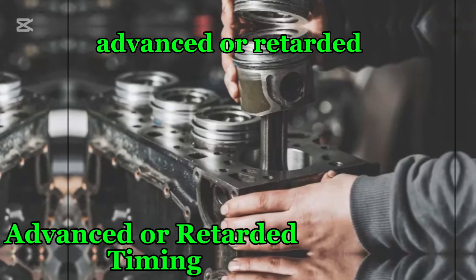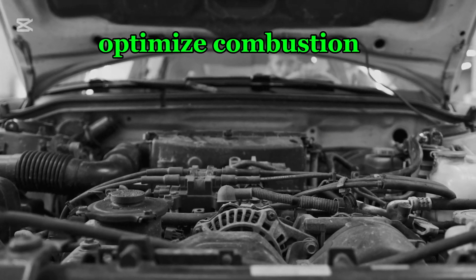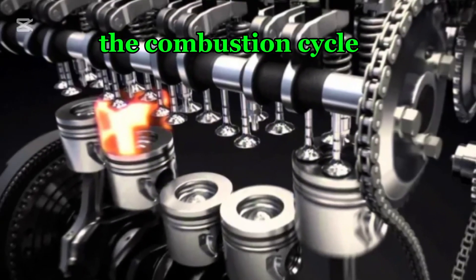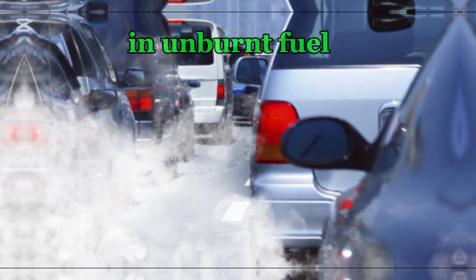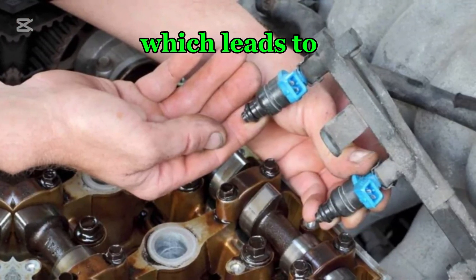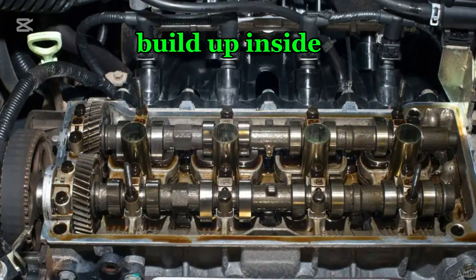Number six: advanced or retarded timing. If the timing chain affects valve timing too much in either direction — too advanced or too retarded — the engine cannot optimize combustion. When timing is too advanced, fuel ignites too early, causing knocking, overheating, and inefficient fuel use. When timing is too retarded, the combustion cycle lags, leading to sluggish acceleration, poor throttle response, and an increase in unburnt fuel emissions. These timing irregularities force the ECU to compensate by adjusting fuel injection, which leads to excess fuel consumption and reduced power output. Long-term effects include premature wear on engine components and increased carbon buildup inside the combustion chamber.